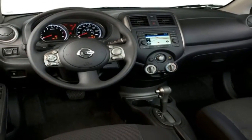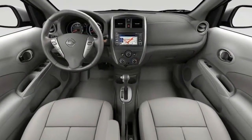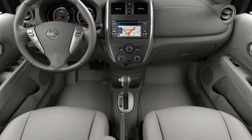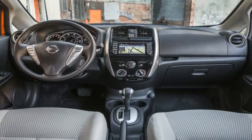The 2018 Nissan Versa is the logical choice for those seeking small car pricing and fuel economy in a roomy, no-frills vehicle. The Versa's low base price helps it stand out in a crowded sea of competitors, as do its excellent reliability ratings.